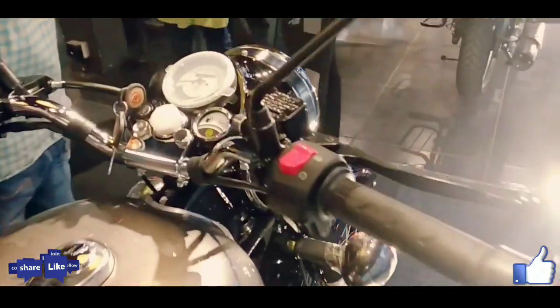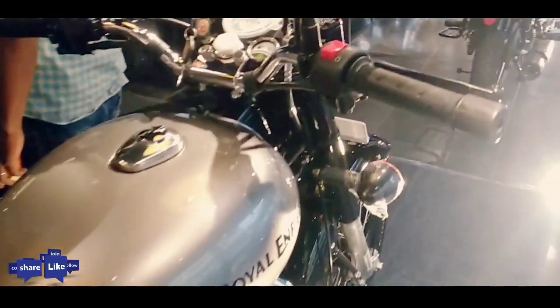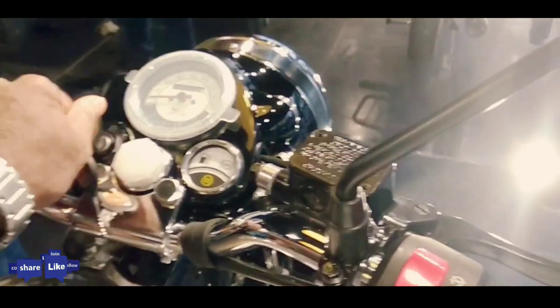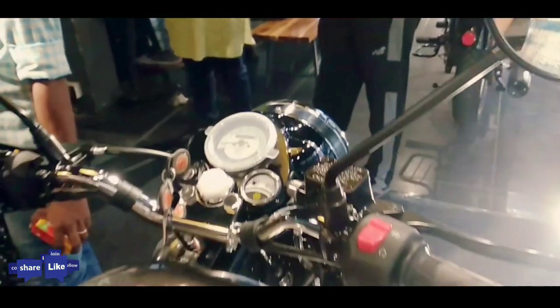However, due to cost-cutting, the design of Royal Enfield Classic 350S features a lot of blackened components. Royal Enfield has launched an affordable variant of its Classic 350, with the Classic 350S priced at ₹1.45 lakh ex-showroom Delhi.